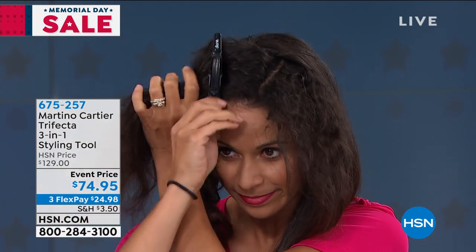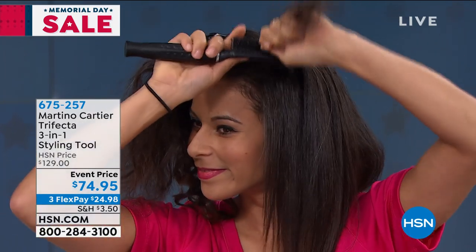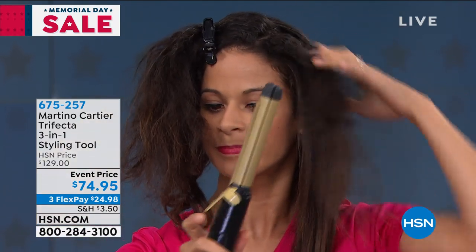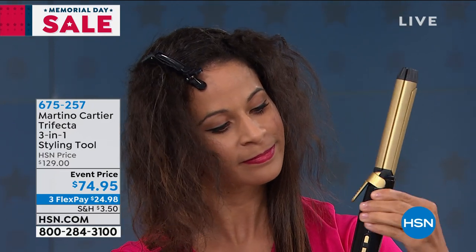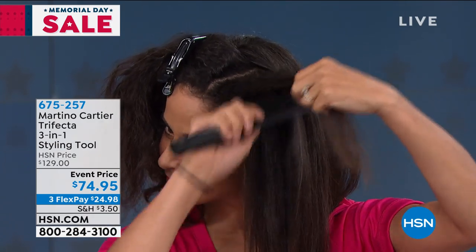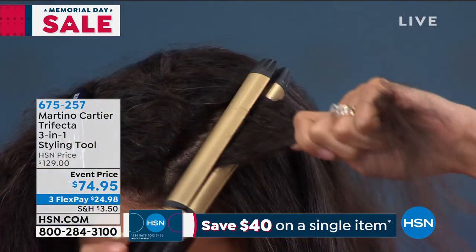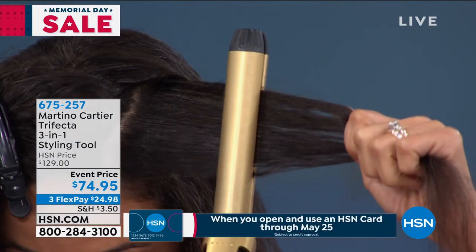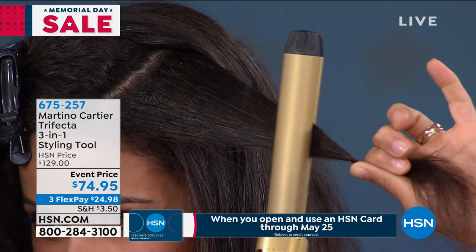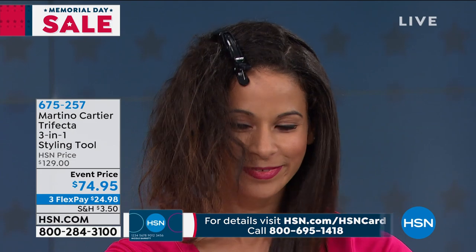Watch what Brandy's going to do now — on thick, gorgeous, curly hair, she brushes through it, gets the knots out, twists it to flat iron using the Braille. Make sure you use the Braille because that's what makes the mechanism work. Now she's converted it into a flat iron. She brushes it and goes right in — look at that! One simple pass. Look at her before on one side and after on the other. That's with the Trifecta. She doesn't have three separate tools on her counter.